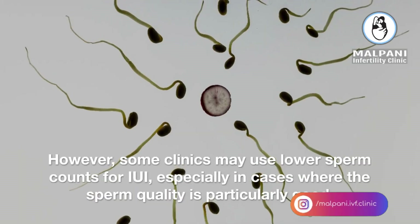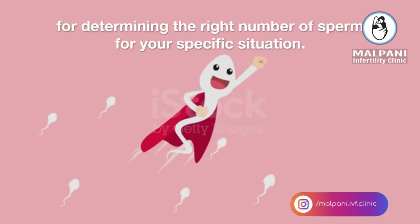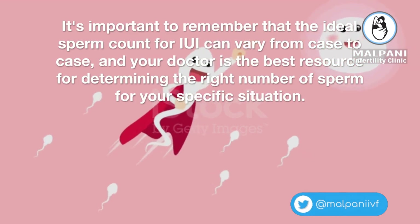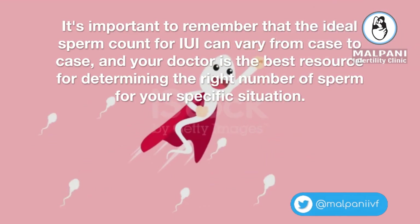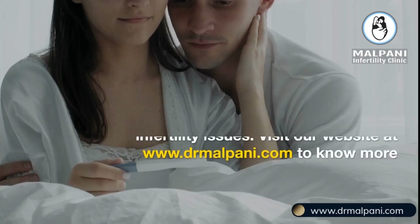However, some clinics may use lower sperm counts for IUI, especially in cases where the sperm quality is particularly good. It's important to remember that the ideal sperm count for IUI can vary from case to case, and your doctor is the best resource for determining the right number of sperm for your specific situation.